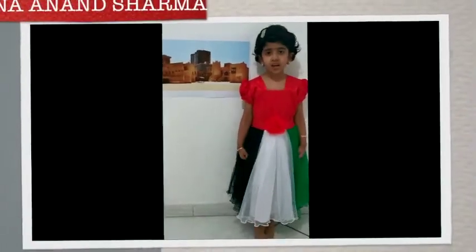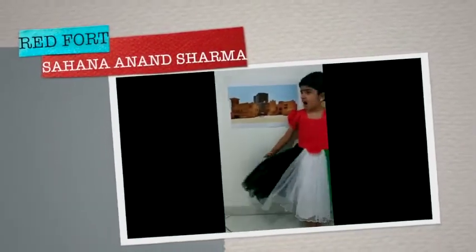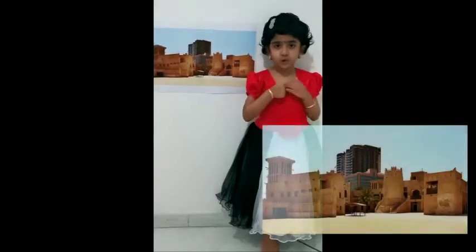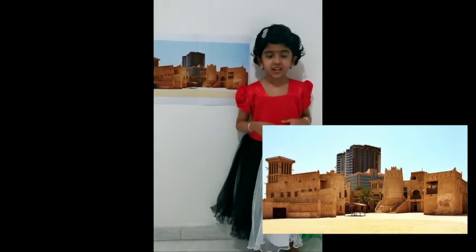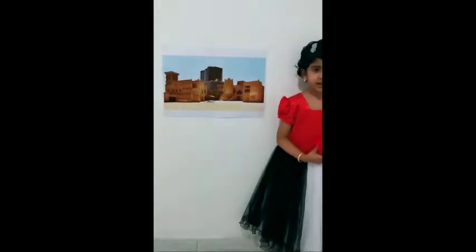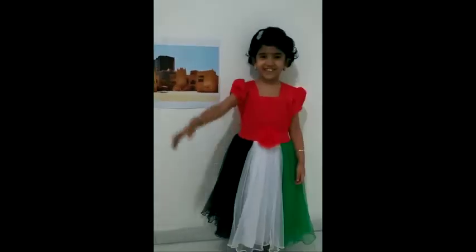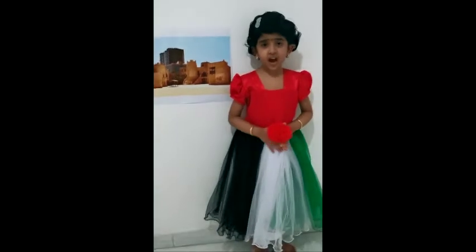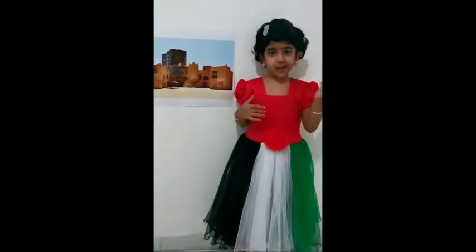My name is Sahana and this is the Red Fort in Ajman. It has four rooms and two towers. It is called Red Fort because it has red plaster on the walls. Thank you.